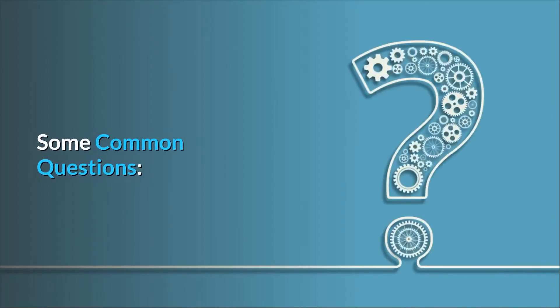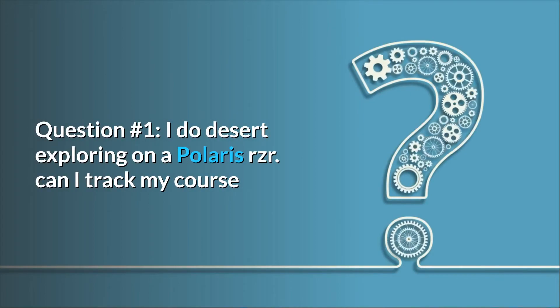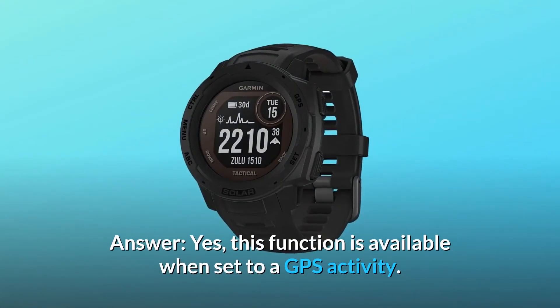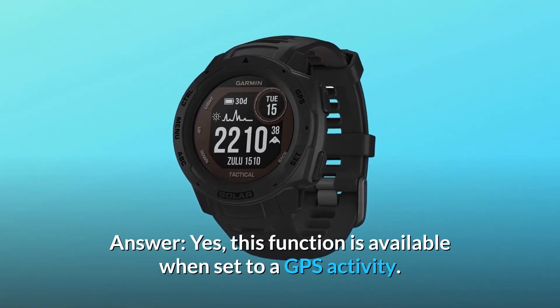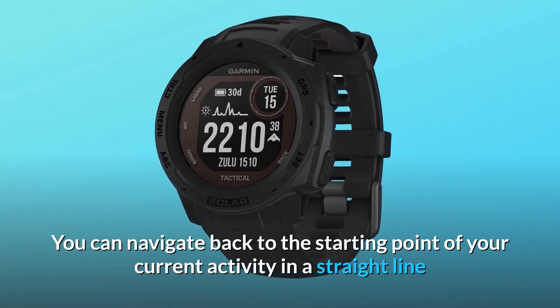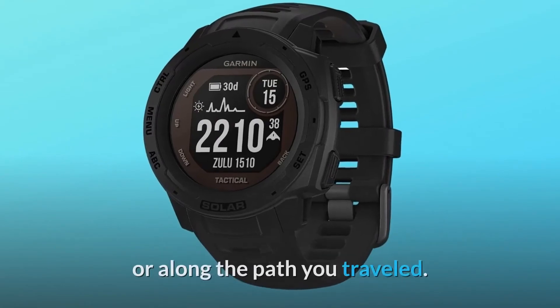Some common questions. Question 1: I do desert exploring on a Polaris RZR. Can I track my course while riding and then use it to return home the way I came? Answer: Yes, this function is available when set to a GPS activity. You can navigate back to the starting point of your current activity in a straight line or along the path you traveled.